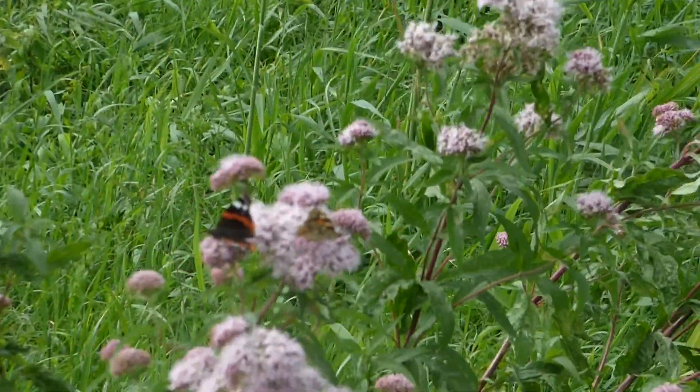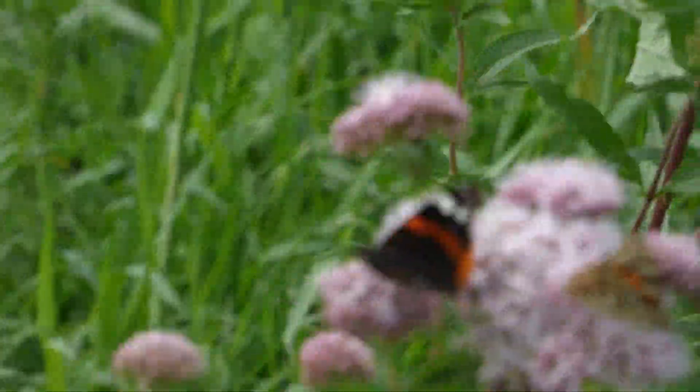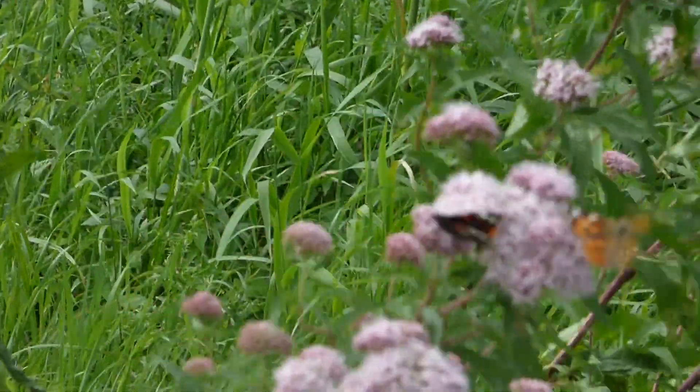Whatever it is, the butterflies certainly love it. One of my weaknesses is plants.